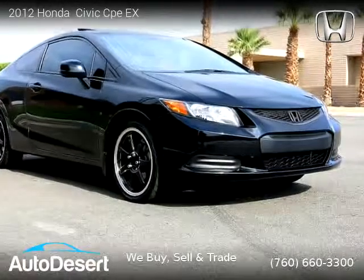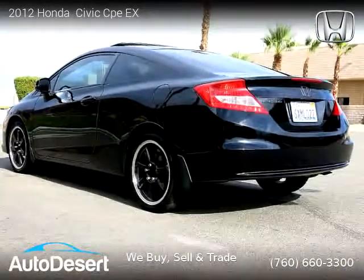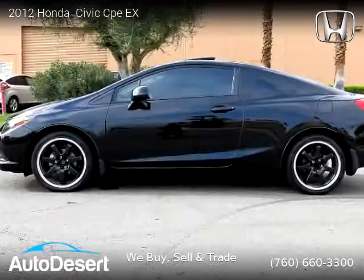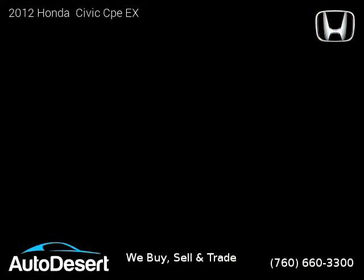For more information, please visit us at desertauto.com or call us at 760-660-3300. Thank you for watching our video.